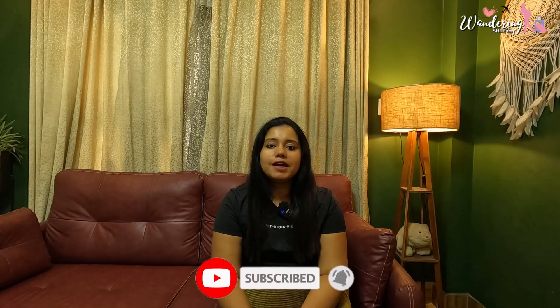Hey guys, welcome back to my channel Wondering Shreya. Recently we went to Sundarbans, as you guys have seen. I promised you in that video that I will be making a Sundarbans itinerary video, so here I am presenting that. Until the end of this video, you will know what was our trip cost, accommodation, where we stayed, what was the food, boat safari, and also the important thing regarding the budget and the trip cost. So without any delay, let's get started.